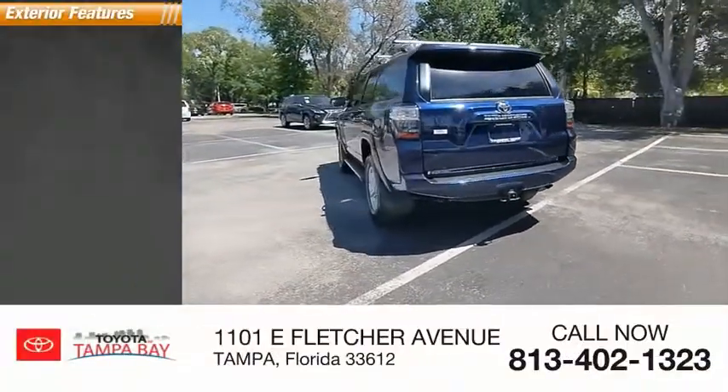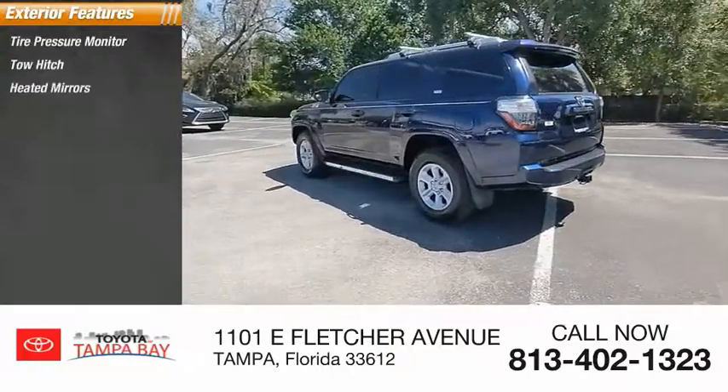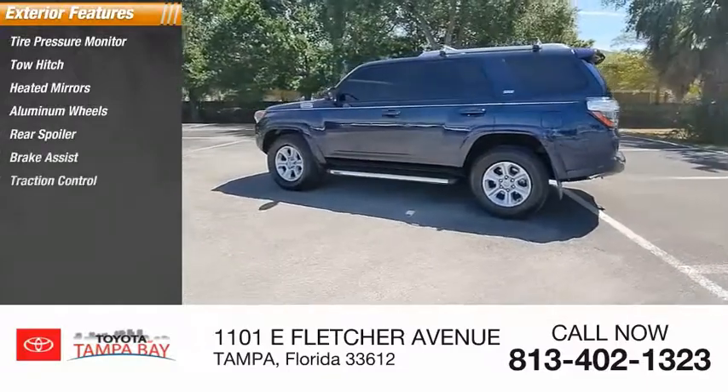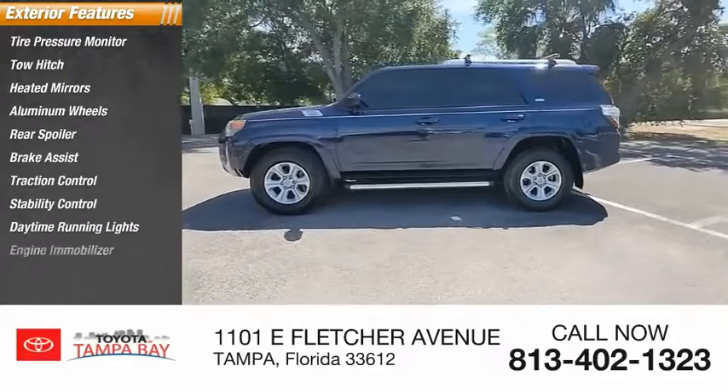Here are some of this vehicle's great options: tire pressure monitor, tow hitch, heated mirrors, aluminum wheels, rear spoiler, brake assist, traction control, stability control, daytime running lights, and engine immobilizer.